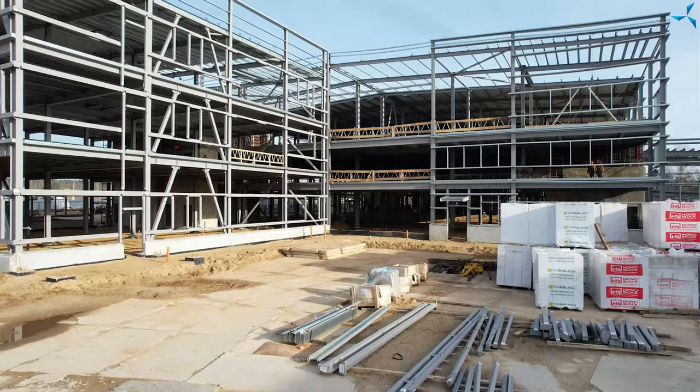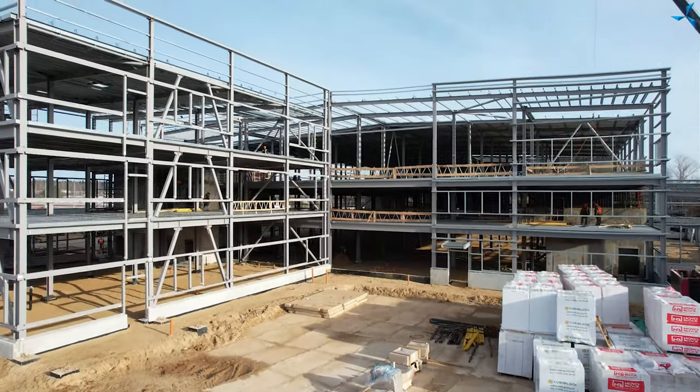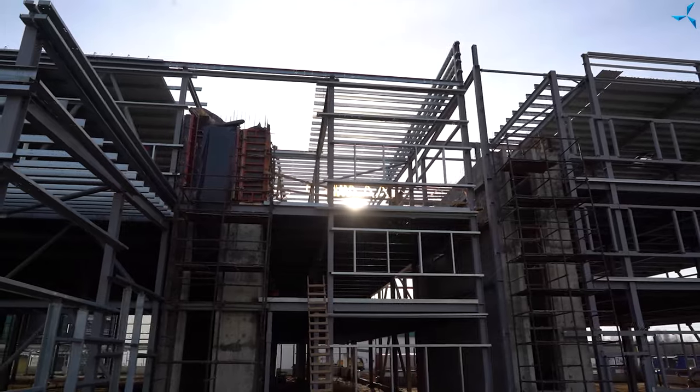The building is growing and it is changing visually. There are more and more elements where soon the enclosure barriers will be mounted.